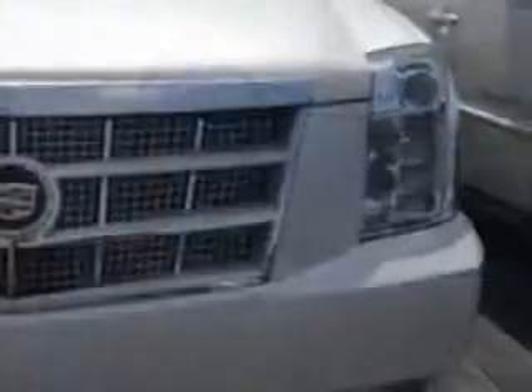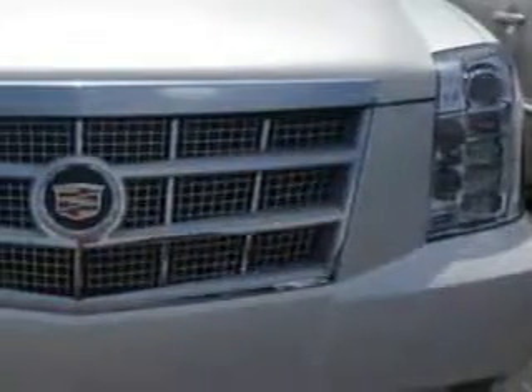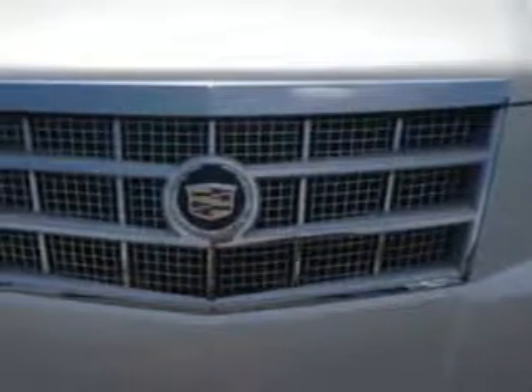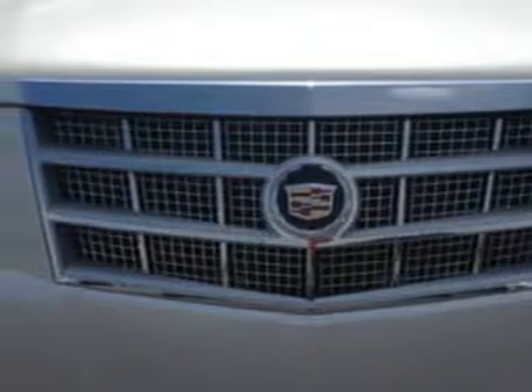Imagine driving this White Diamond 2013 Cadillac Escalade 4 Door Wagon Platinum Edition, equipped with a Vortex 6.2L V8 SFI E85 engine and an automatic transmission.